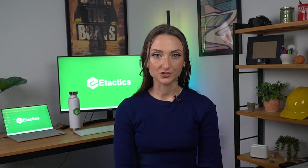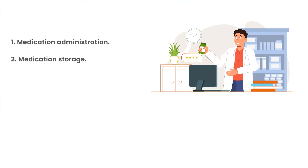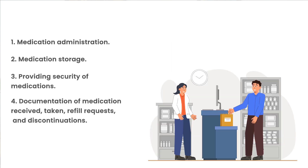The LTC pharmacy ensures that medications get dispensed via medication carts sectioned into separate compartments for each resident. Each cart contains tools to assist in medication administration, medication storage, providing security of medications, documentation of medication received, taken, refill requests, and discontinuations. LTC pharmacies aim to streamline the medication management process with the use of these carts, improving accuracy and enhancing patient safety while keeping data orderly and organized.